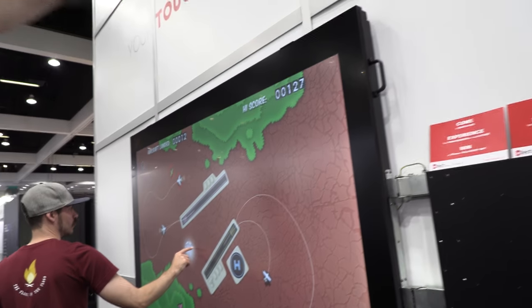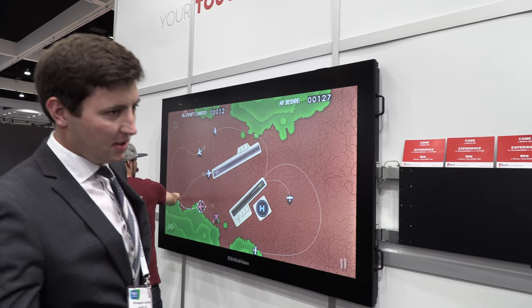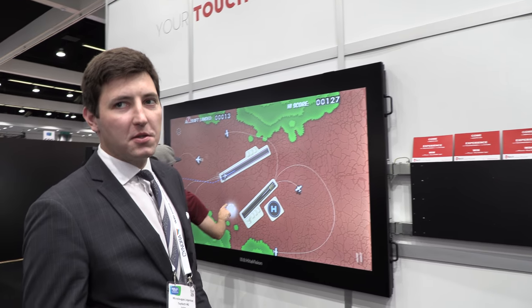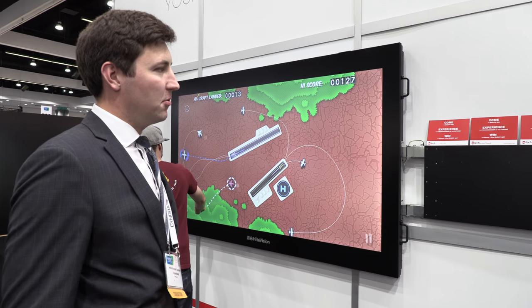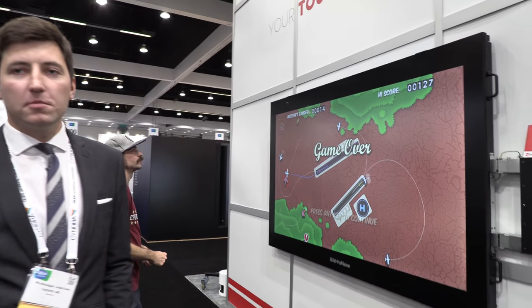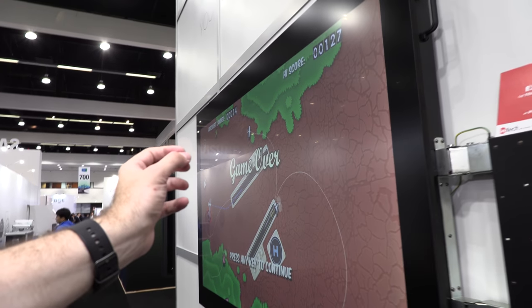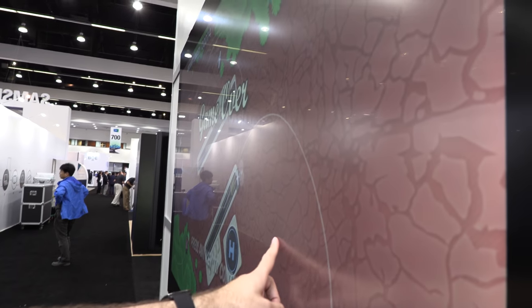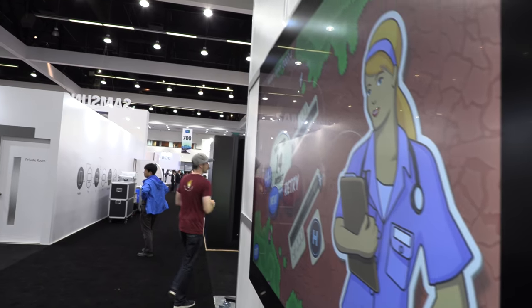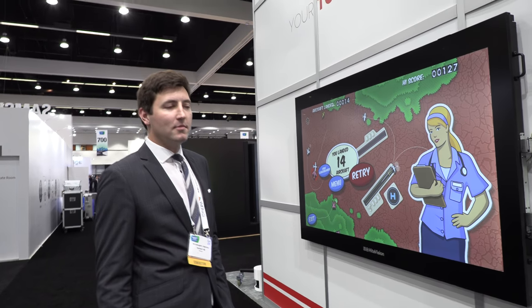It has a special coating so you can write on it with chalk. There are chalk panels on both sides with the display in the middle — the total width is 4.2 meters. It's a big machine with its own software developed for it, and the display itself is 86 inches with good quality touch, perfect for education.